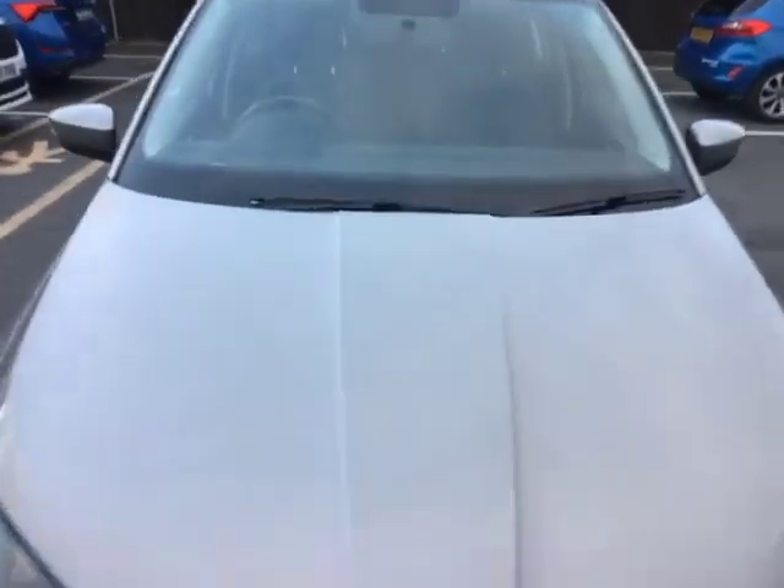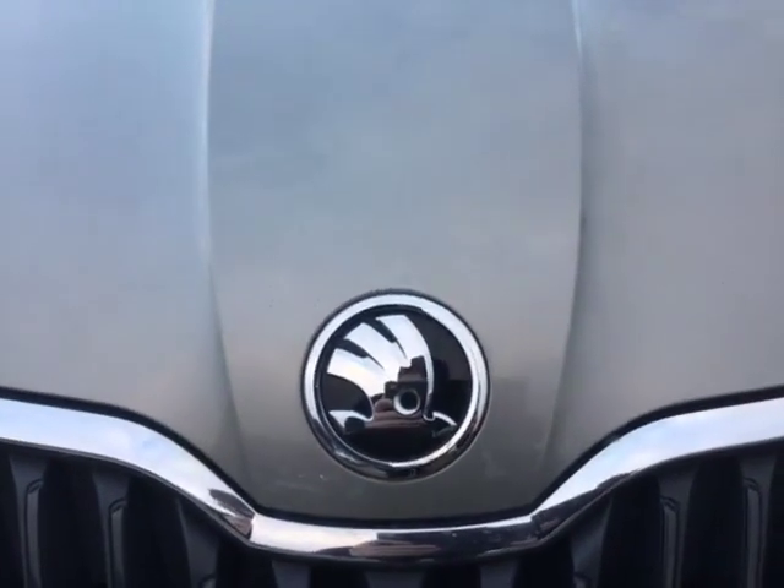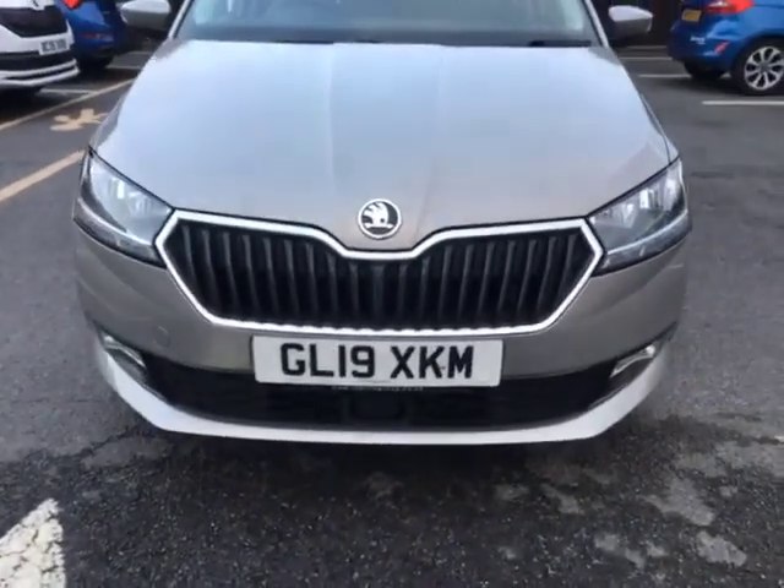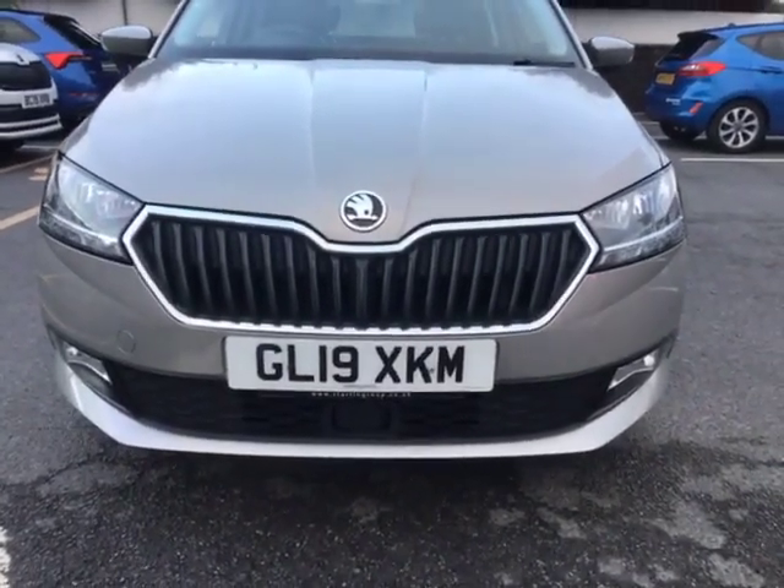As you can see from the front of the vehicle, it comes in this beautiful grey cappuccino colour with the classic Skoda badging just down there, and the black and chrome grilles just there as well.